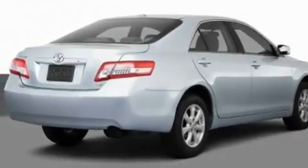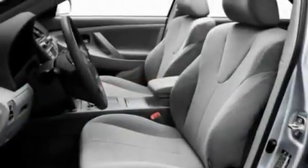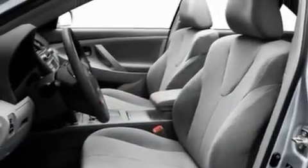Its top features include a power driver's seat, cruise control, a keyless entry system, a CD player which can read MP3s, and a passenger side vanity mirror.